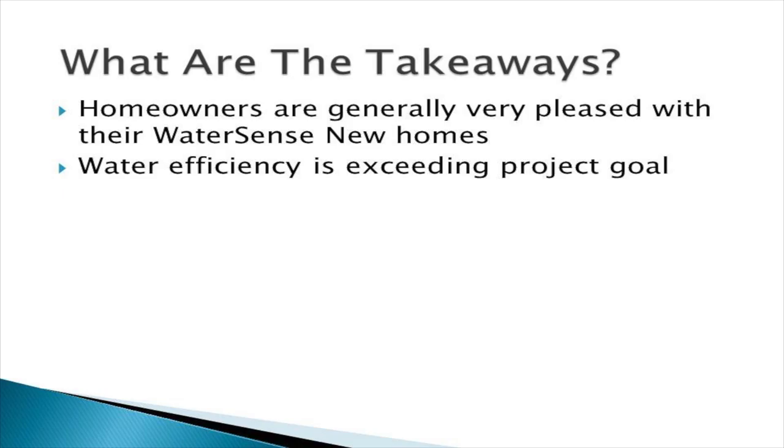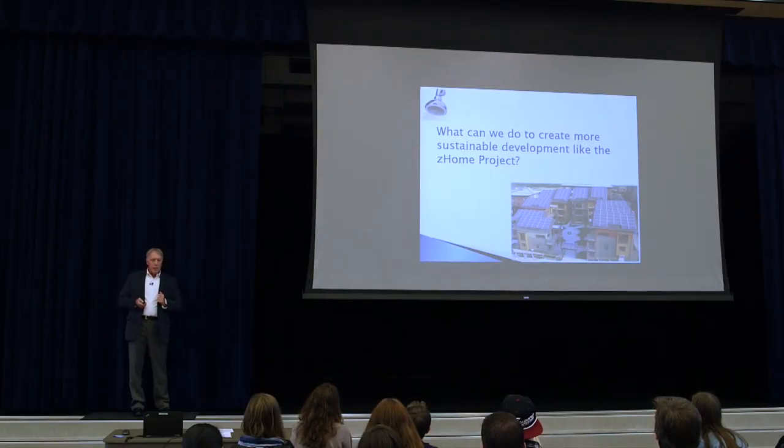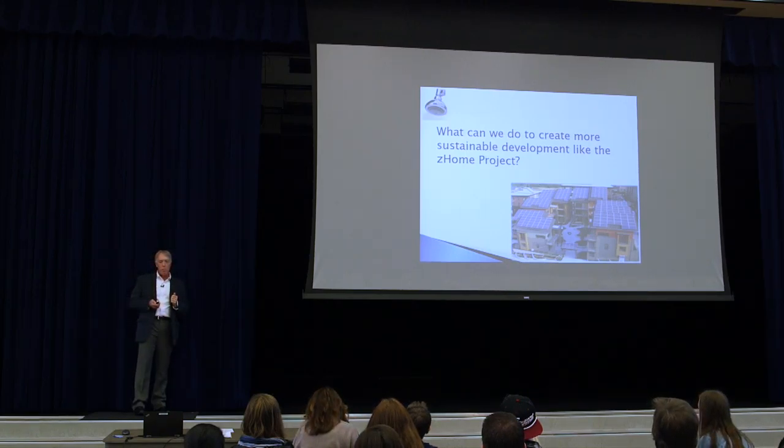What are the takeaways? First, homeowners are generally very pleased with their WaterSense new homes. Water efficiency is exceeding the project goal — the goal was 29 gallons per person per day of municipal, and we're at about 19 or 20, exceeding that by a wide margin. Fixtures and appliances are great, with no perception of sacrifice. Nobody minded managing a rainwater cistern. Very efficient homes are clearly possible and practical.